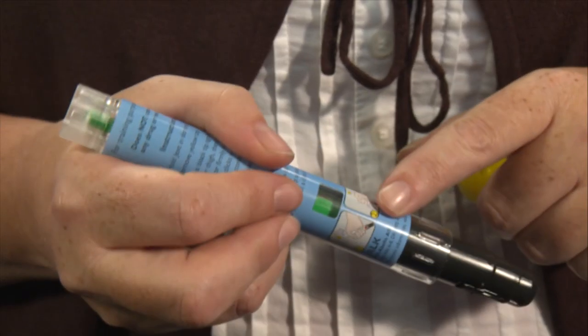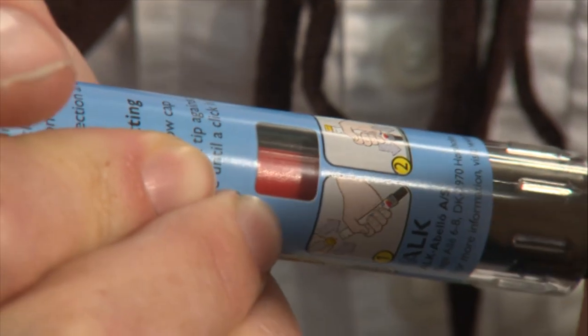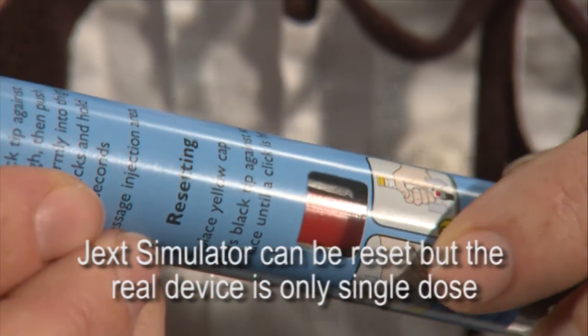In the Jext simulator, once it has been activated against the leg, the window turns green. To reset the Jext simulator, the yellow cap is replaced and the needle shield is pushed back into place until it clicks. The window has now returned to being red, indicating that the training device is ready to be used again.